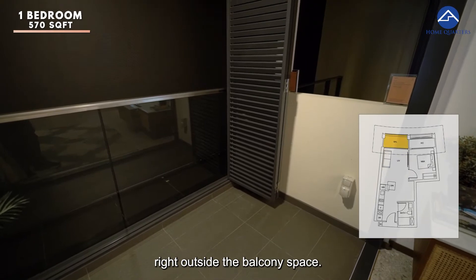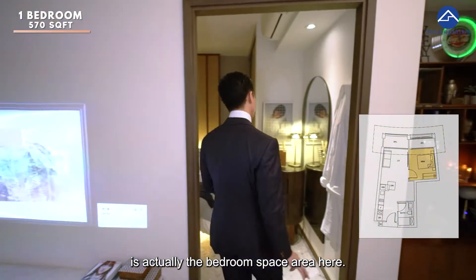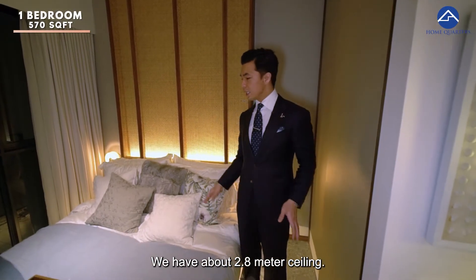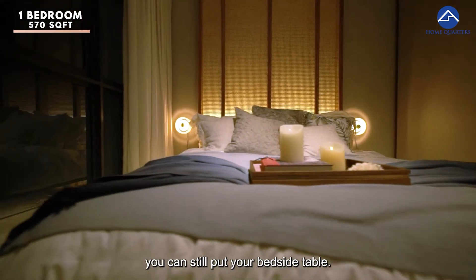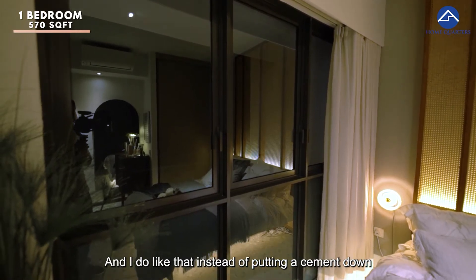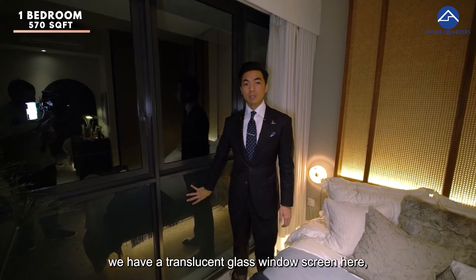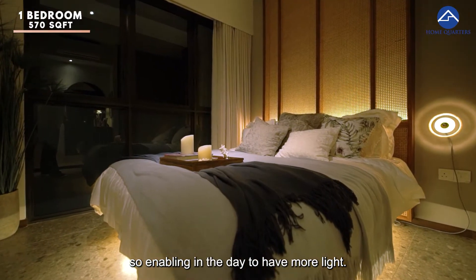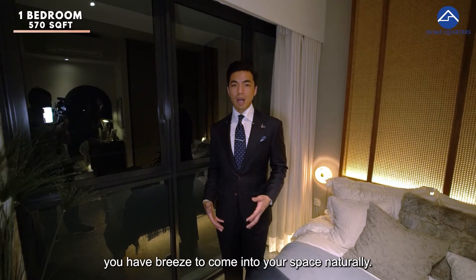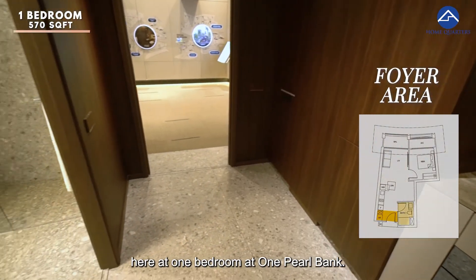You also have a beautiful view right outside the balcony space. What's most interesting is actually the bedroom space — still a very good size, even about 2.8 metres worth of ceiling height. After putting in a queen size bed, you can still put your bedside table. I do like that instead of putting cement on the bottom of the glass window, we have a translucent glass window screen here, enabling the day to have more light and of course after opening up all the windows, the breeze comes into your space naturally.